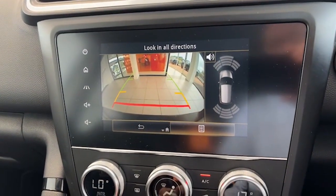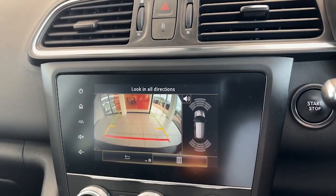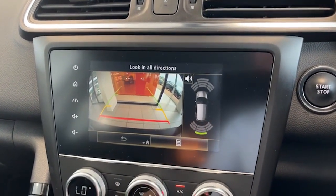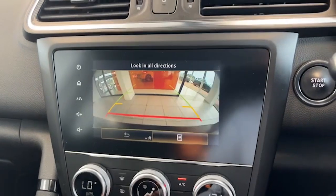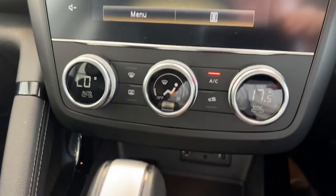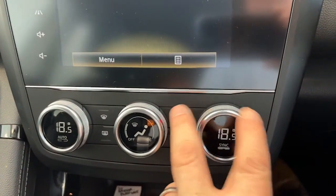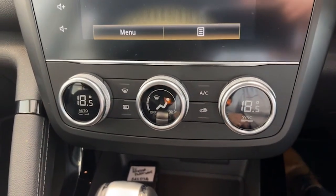We've got the sensors and the little diagram of the car on screen, and when we reverse you'll be able to see what happens — it goes red the closer we get to an object. It works on the front the same as well, and of course you have that very useful reversing camera. This is the dual climate control — you have the fan in the middle, temperature either side, and the air conditioning is ice cold and working as it should.